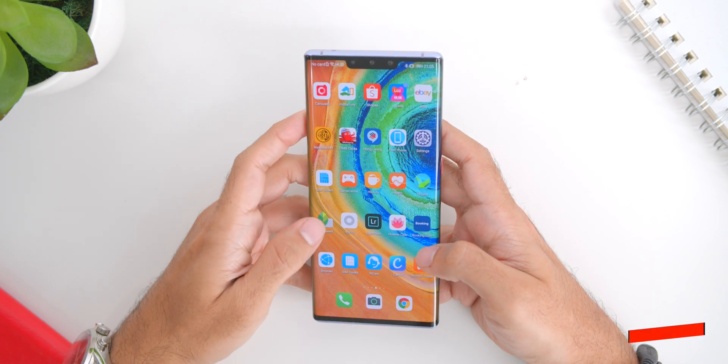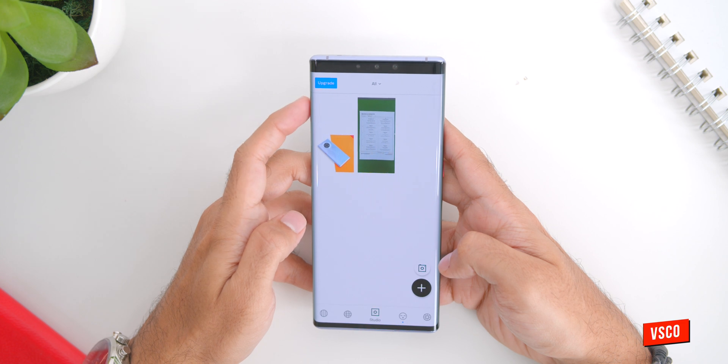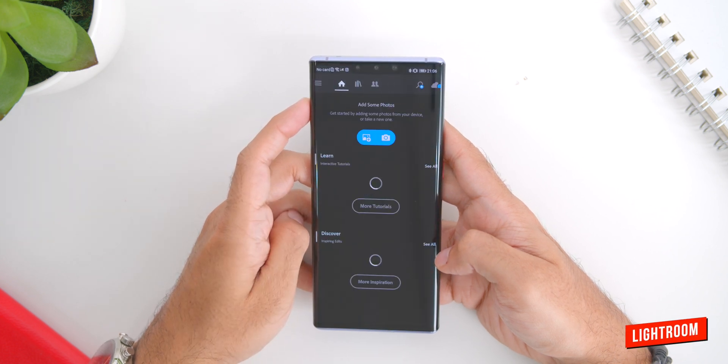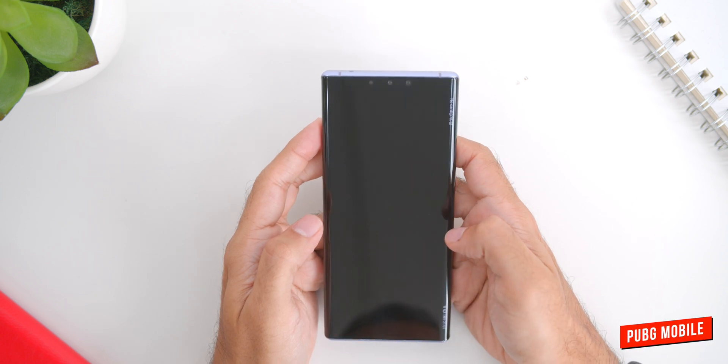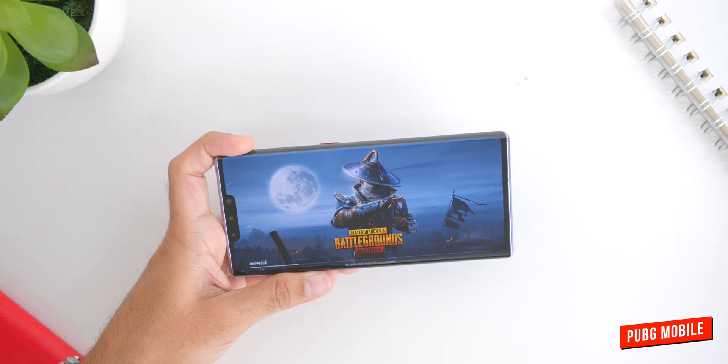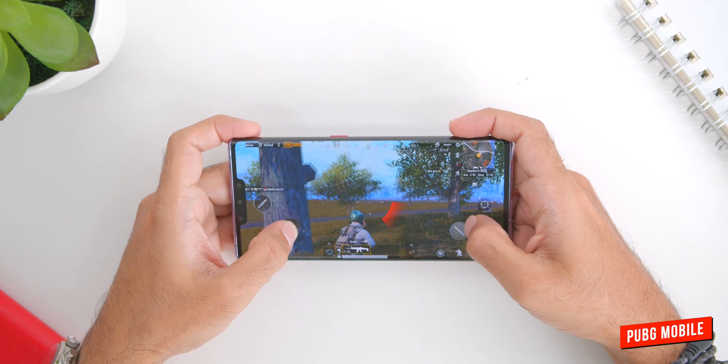Looking at photo editing apps, Snapseed, VSCO, and Lightroom are good as well. And lastly, I had no issues getting gaming apps to work — PUBG works on the Huawei Mate 30 Pro since it uses a Facebook login instead of Google, which is good news.